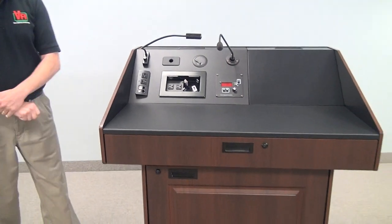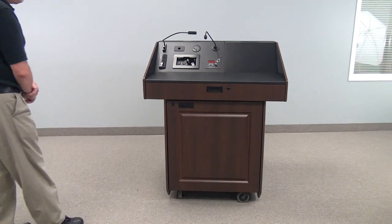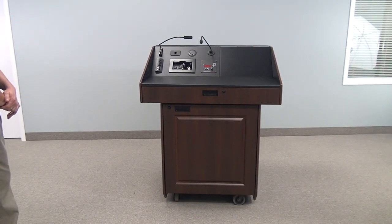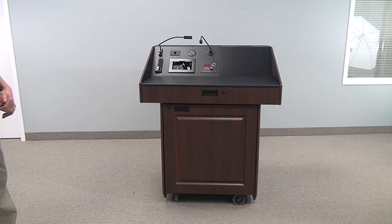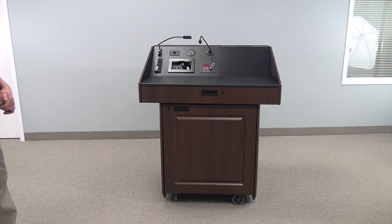Thank you for looking at the PDX-22. For pricing and additional information, please contact your local AV reseller, or if you do not know of one, please contact VFI and we will refer you to a reseller within your area. Thank you.